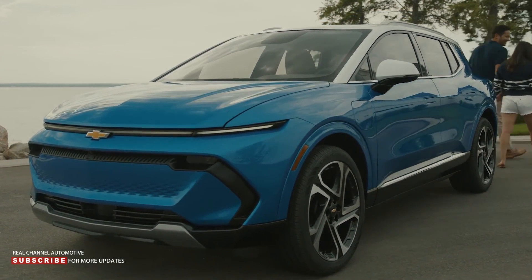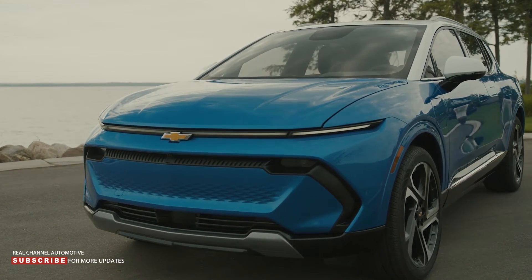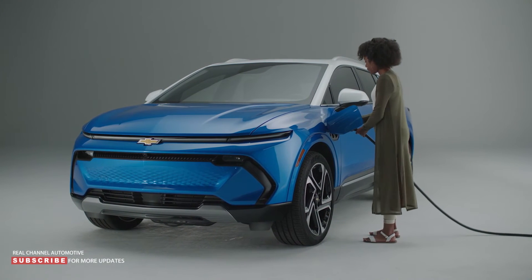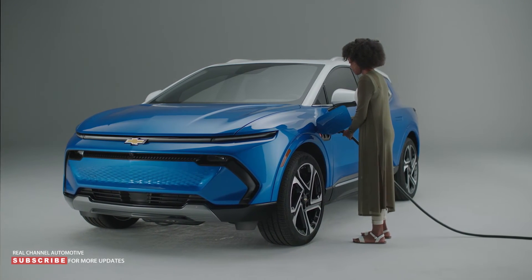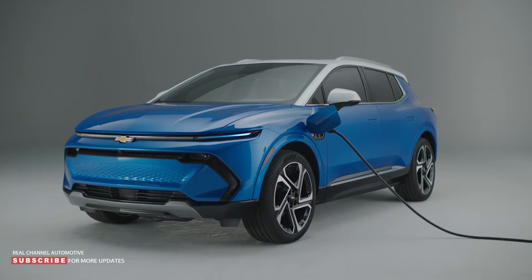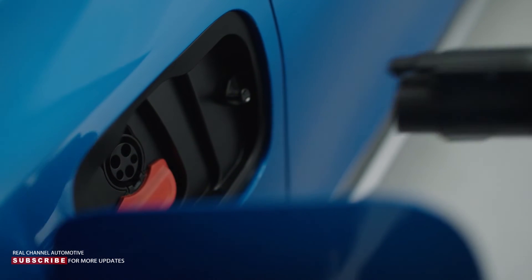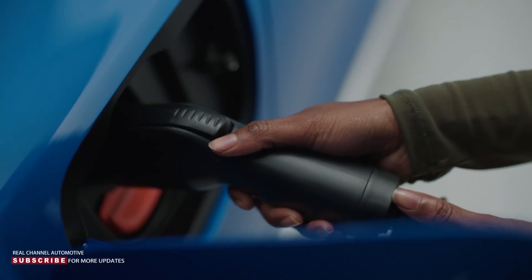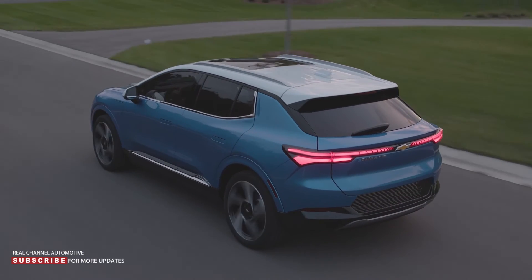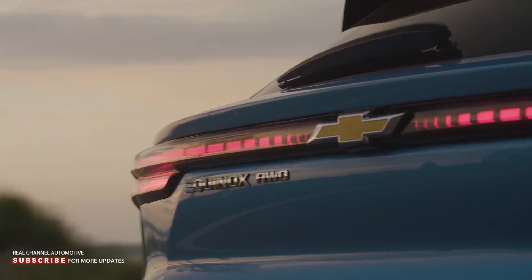Away from home, owners will be thankful for the standard DC fast charging capability of up to 150-kilowatt, which enables the crossover to get approximately 70 miles of range in as little as 10 minutes. Last but not least, Chevrolet confirmed the Equinox EV will offer a vehicle-to-load function that can supply up to 3-kilowatt of power, meaning owners will be able to power accessories while camping or tailgating.